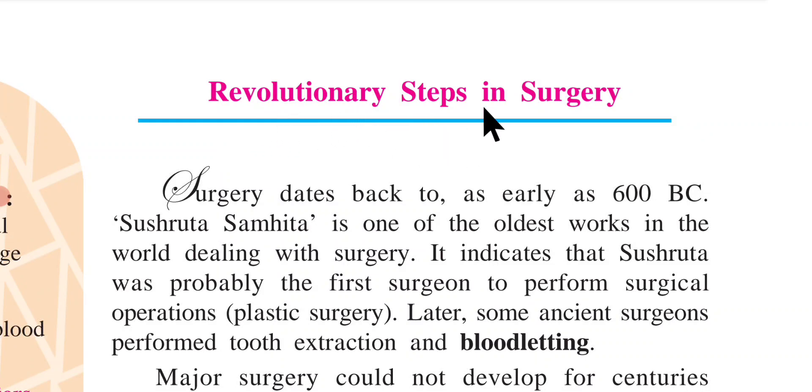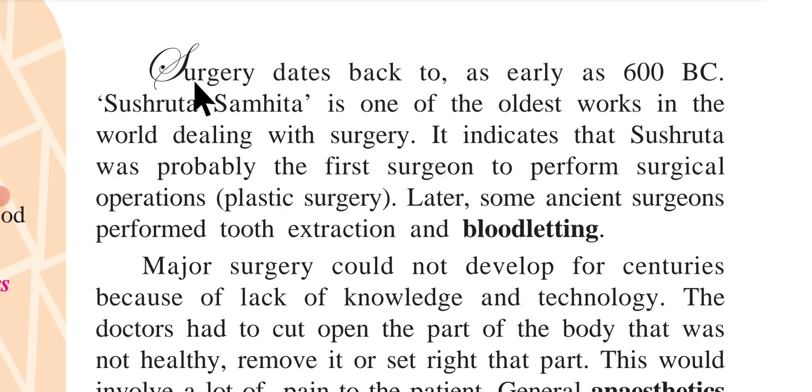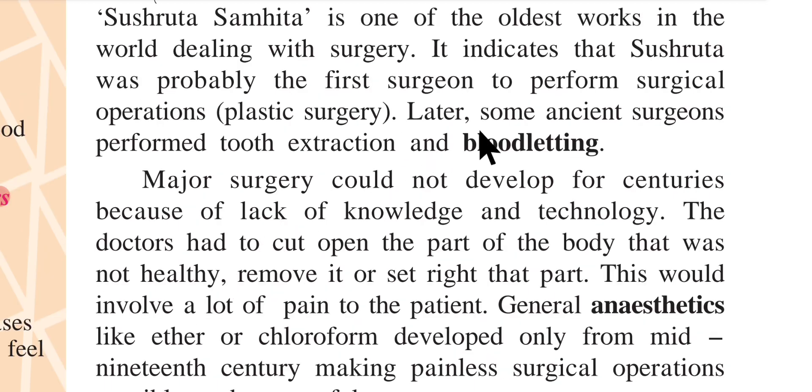Revolutionary steps in surgery: surgery dates back to as early as 600 BC. Shushruta Samhita is one of the oldest works in the world dealing with surgery. It indicates that Shushruta was probably the first surgeon to perform surgical operations, including plastic surgery. Later, some ancient surgeons performed tooth extraction and bloodletting.